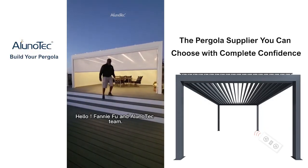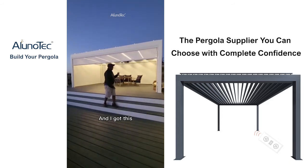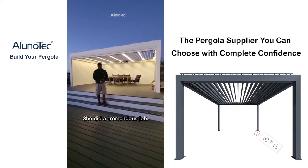Hello Fanny Fong and Aluno Tech team. My name is Zervon Malouf. I'm in the San Francisco Bay Area, and I got this beautiful pergola from Fanny Fong. She did a tremendous job.